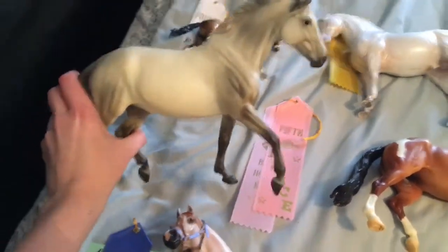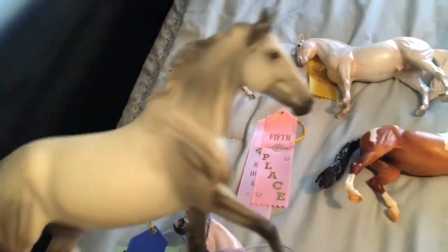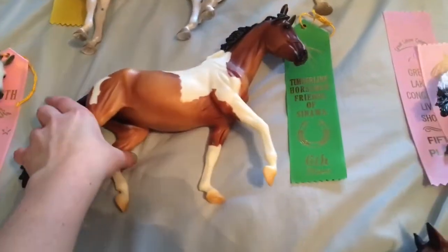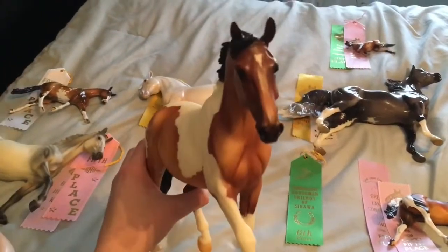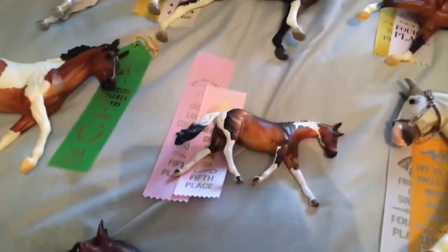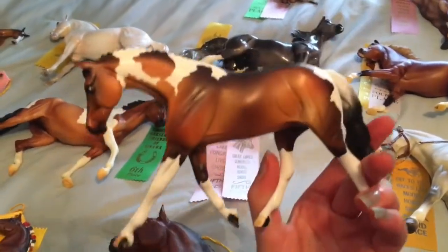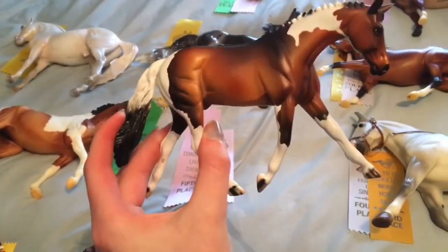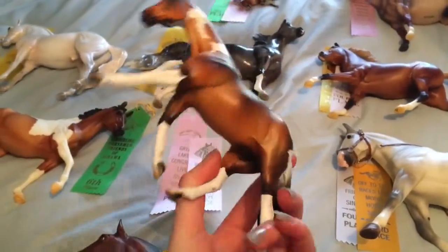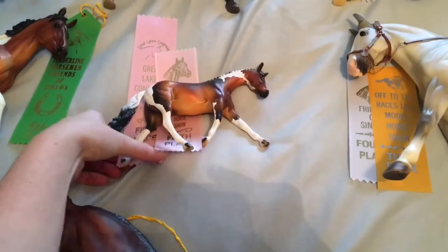Then we have Lexington, or Lexi — she is my Thoroughbred on the Giselle mold, and she took two fifths. Then another Giselle mold, because I absolutely love the Giselle mold — it's Melange, my American Warmblood. She took sixth from one judge. Choco Chex Mix is a Stone pebble that I found on the bottom of a rummage sale box and scavenged — he is my Canadian sport horse, and he got two fifths at this show.